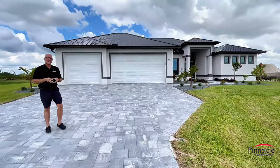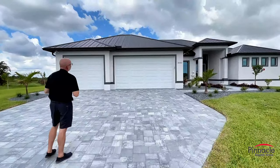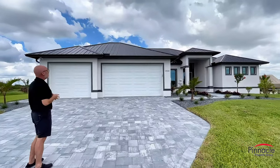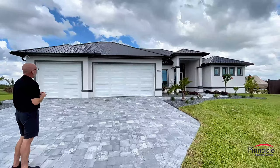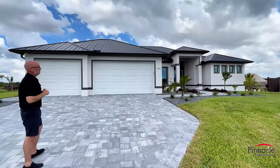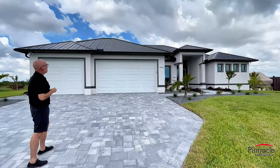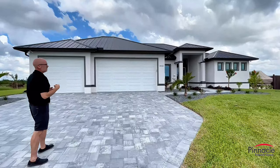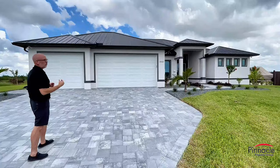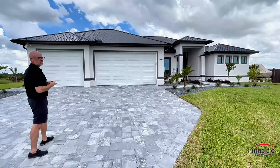So we have a lot of nice features I want to show you. Let's start with the outside. This is something that you're going to see a lot more, especially in southwest Florida after Hurricane Ian. What we have is a 5V metal roof that is black. This is a very nice feature that the homeowner added in lieu of a shingle roof or even a tile roof, and it came out absolutely gorgeous.